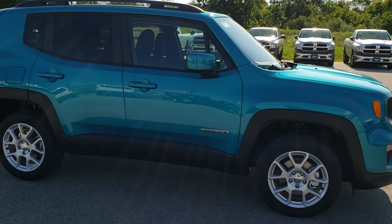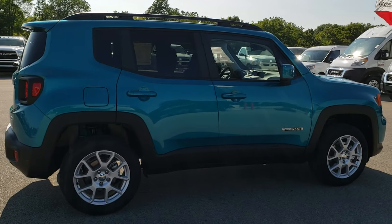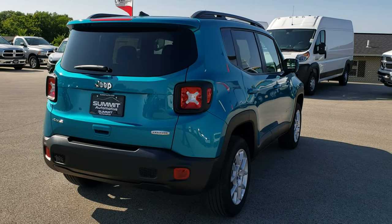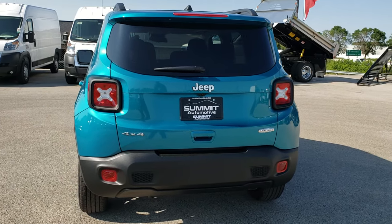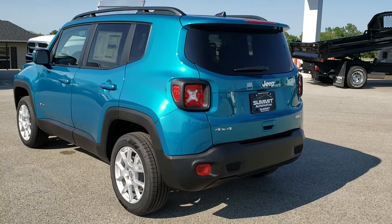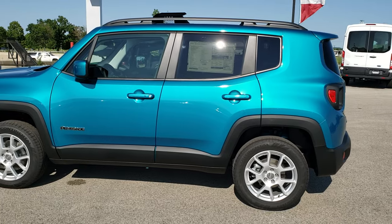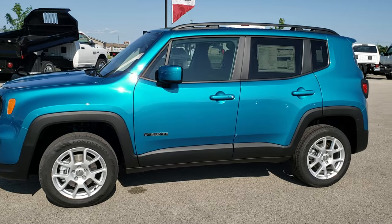I thought I'd just do a video of the vehicle and do a walk around all the way around — one side in the sun, one side in the shade — so you can get a good idea of how the light reflects off the vehicle if you're interested in this color. They do make it on the Renegades now, and I believe I've seen it on the Wranglers as well. Bikini Metallic Clear Coat is kind of a mix between aqua green and a blue. Really a good-looking color.